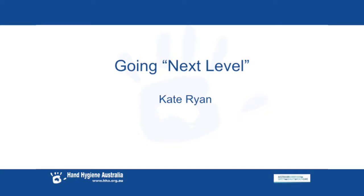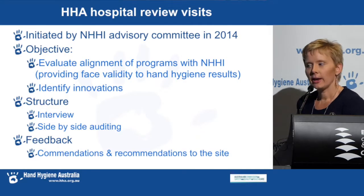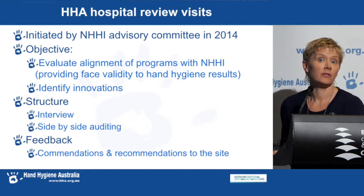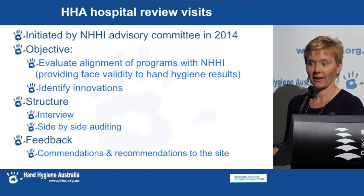Hand Hygiene Australia are contacted nearly every day by sites asking for information on how to improve their programs, to get better results, and to take it to that next level. We frequently get asked for information on what the best programs are doing, so we're going to try and cover some of that in this talk. In 2014 we started a program of site review visits with the aim of identifying innovations to answer this question that everyone asks us every day.